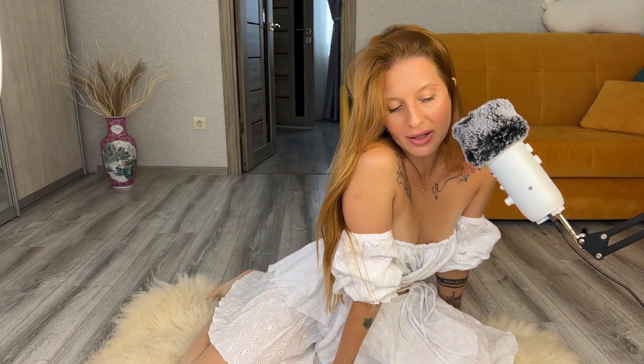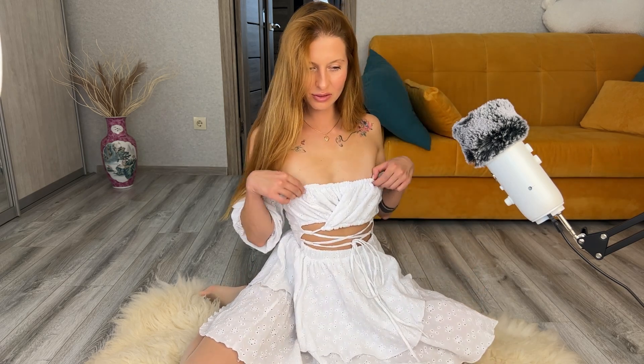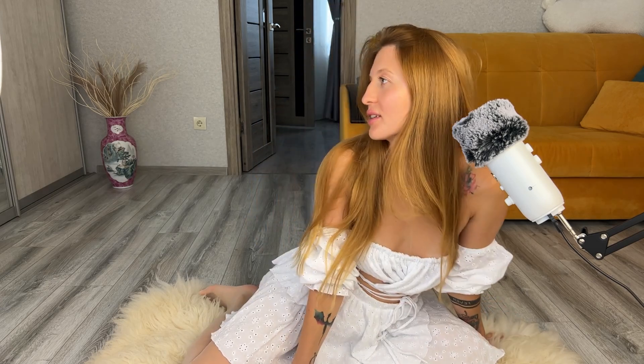I love the way my soles and my toes look in them. And by the way, what do you think about my princess-like dress? I really adore it — it's so romantic and so cool.